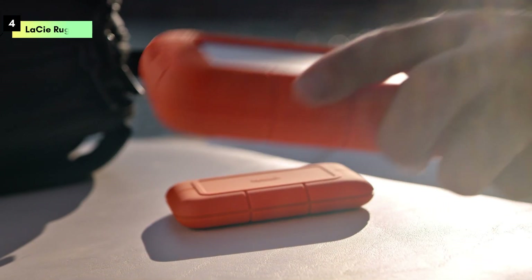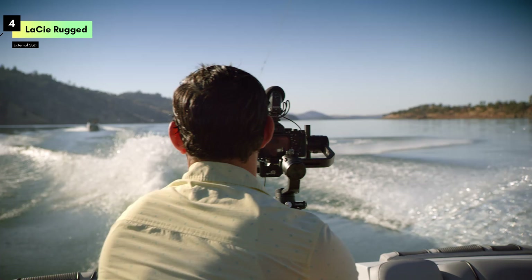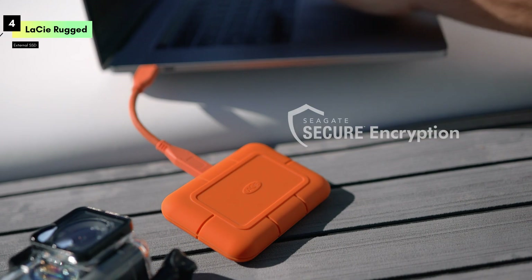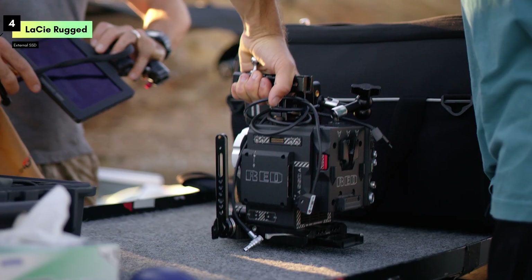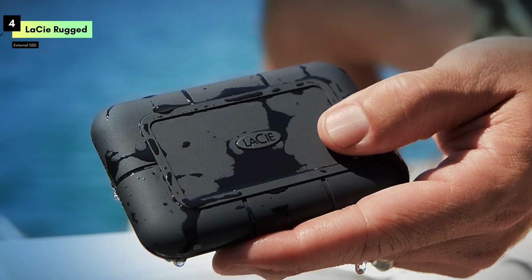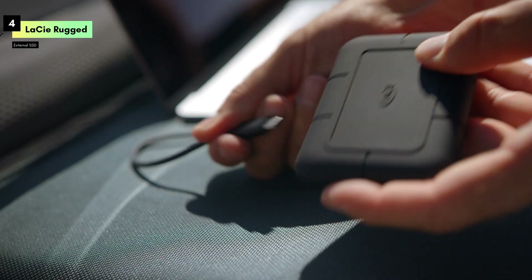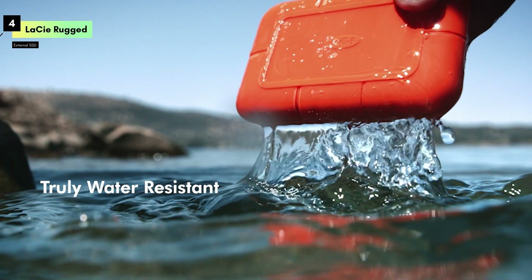Number 4 is the LaCie Rugged SSD Pro 1TB, known for its unparalleled durability and exceptional performance. This SSD is designed for professionals who demand reliability in extreme conditions. The LaCie Rugged SSD Pro is powered by USB-C Thunderbolt 3 technology, delivering ultra-fast transfer speeds of up to 2,800MB per second, making it one of the fastest external SSDs available — perfect for editing 6K video, transferring massive files, or running resource-intensive applications directly from the drive.